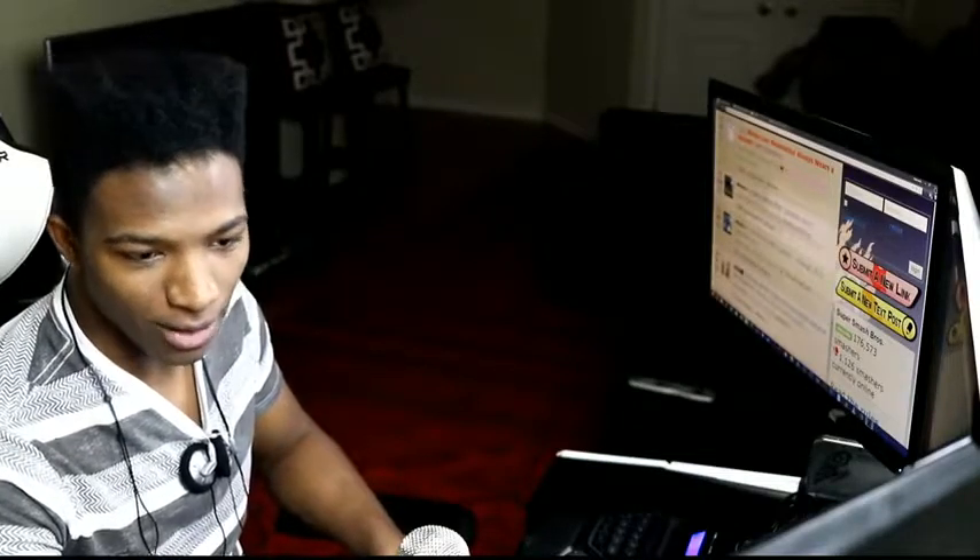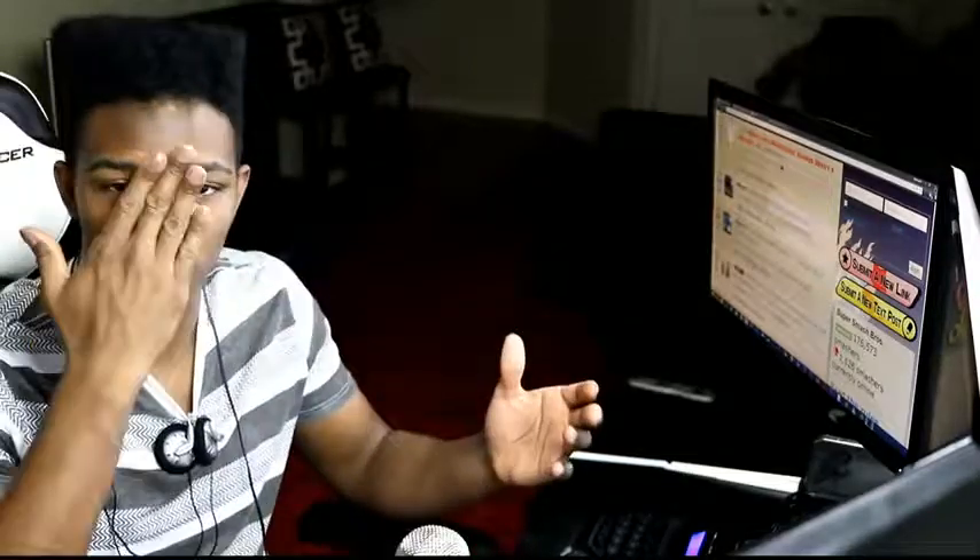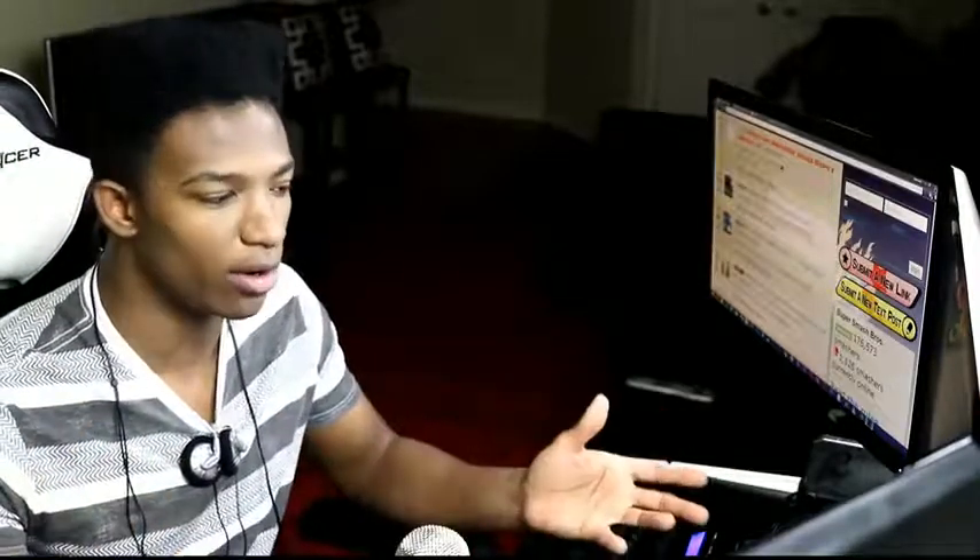What's going on guys, Etika from the Etika World Network here, and today we are going to be talking about the Mewtwo Amiibo, which has recently been shown off at San Diego Comic-Con.